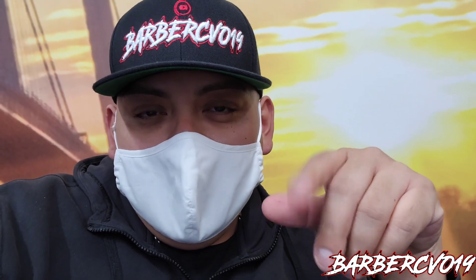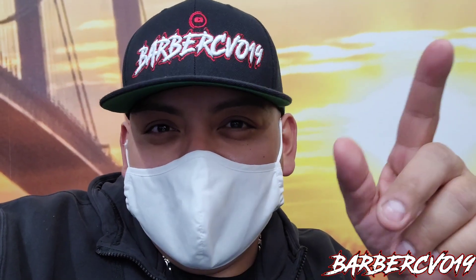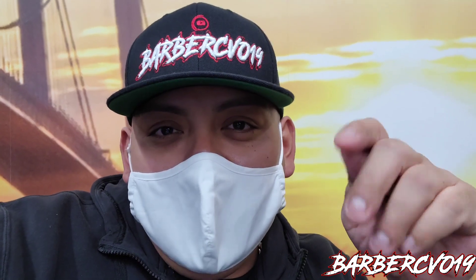What's going on guys, Barber CVO in the building. I'm here at Staten Island Harley-Davidson in New York. A big situation happened yesterday morning — I left my house at five in the morning to meet up with my peoples.